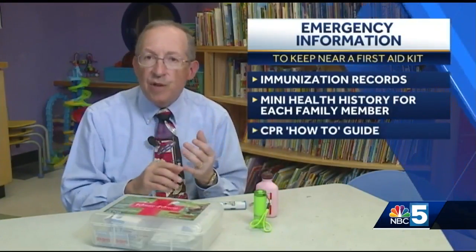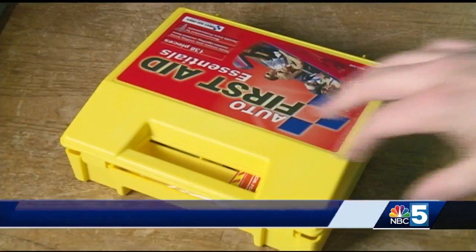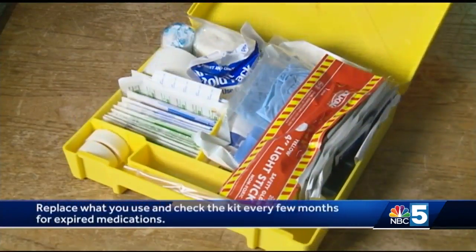The kit should also contain health insurance information and information regarding prescription medications. Families should replace whatever they use in the kit and check it every few months for expired medications.